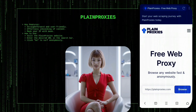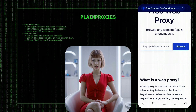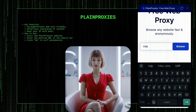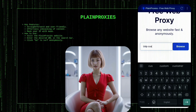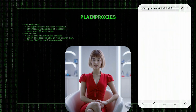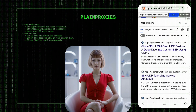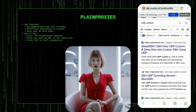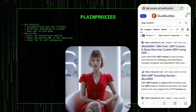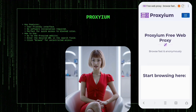Plain Proxies is a straightforward web proxy service that allows you to browse the internet anonymously by routing your connection through its servers. This masks your IP address and helps you unblock content effortlessly. To use Plain Proxies, simply visit their website, enter the URL of the site you want to access in the search bar, and click Go. The proxy will then load the website for you, allowing you to surf the internet with added privacy and without any regional restrictions.